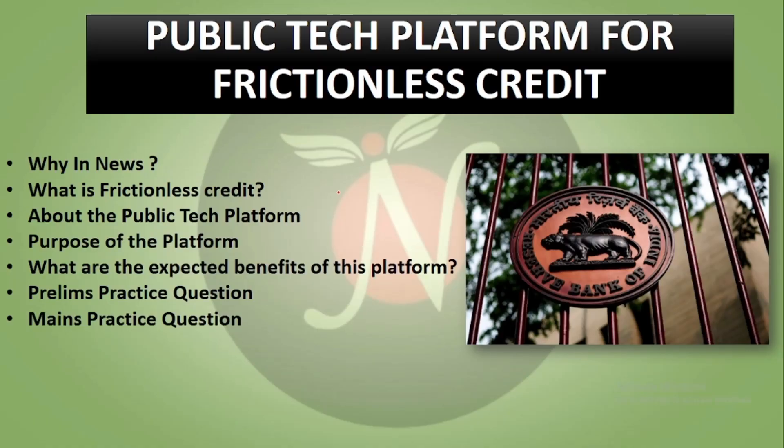Hello Spirits, very warm welcome to the YouTube channel of Analyst IAS. India's Central Bank, Reserve Bank of India, recently launched a public tech platform so that they can reach frictionless credit. We will know about this public tech platform — what are the purposes, what are the benefits, and then we will see some challenges. Let's start.